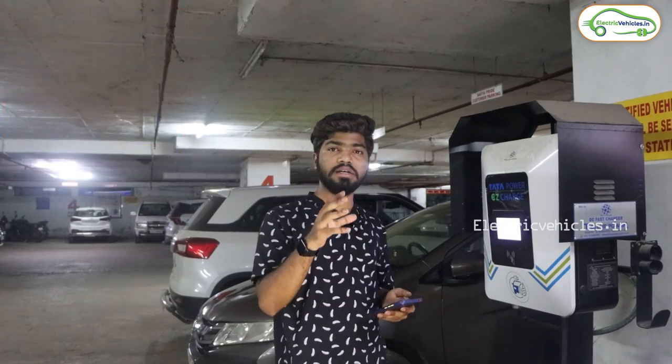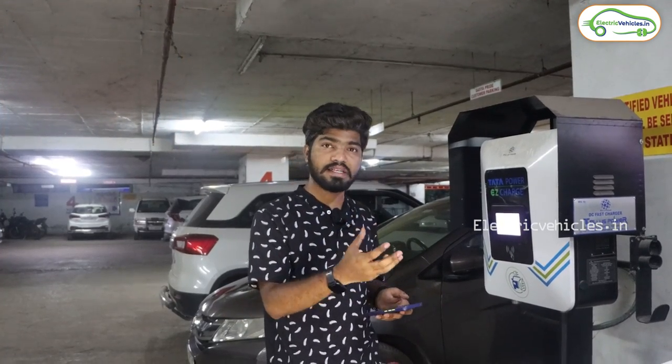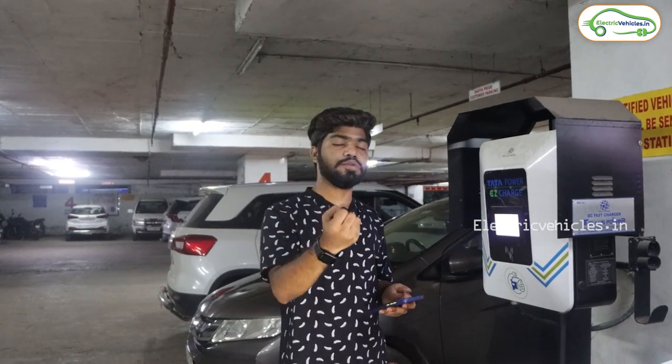The next stop is going to be Kadapa. At Kadapa we will top up our MG ZS EV again and then head to Tirupati.